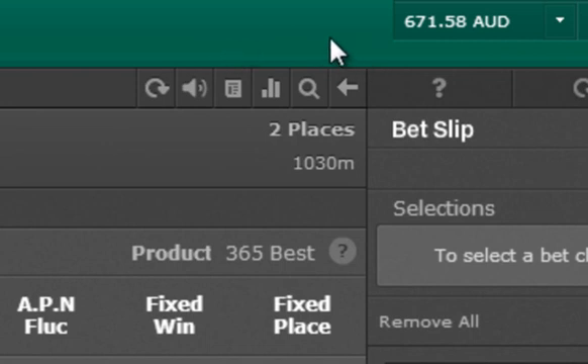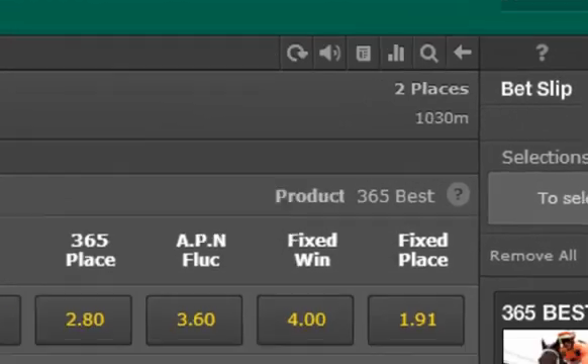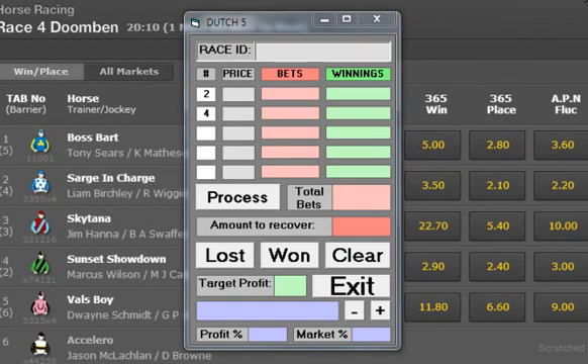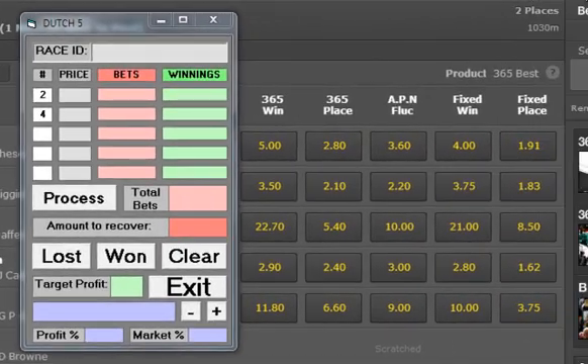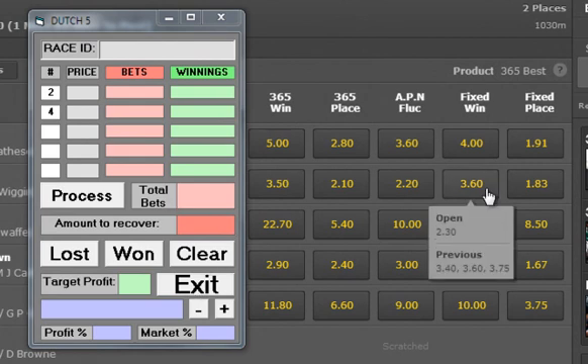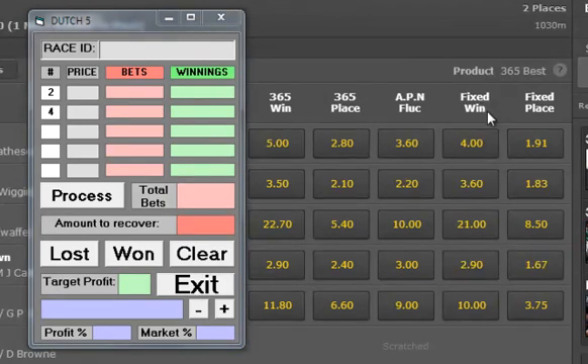We're at $671 in this account at the moment, and I'm using Bet365. This is a race in Doombin — there's only a few runners in this race, so in a field like this I would only look at backing 2. We can see number 2 is at $3.60 fixed win, and number 4 is at $2.90, so I'll put the prices in here: $3.6, $2.9.